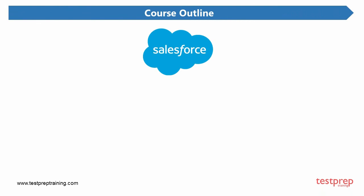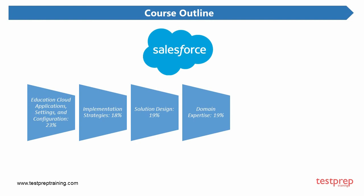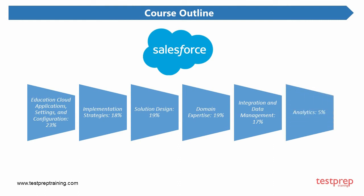Now let's look at the course outline. The exam covers six topics: first, Education Cloud Applications, Settings, and Configuration, comprising 23% weightage; second, Implementation Strategies, comprising 18% weightage; third, Solution Design, comprising 19% weightage; fourth, Domain Expertise, comprising 19% weightage; fifth, Integration and Data Management, comprising 17% weightage; and sixth, Analytics, comprising 5% weightage.